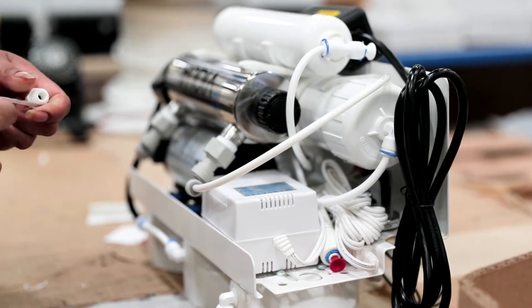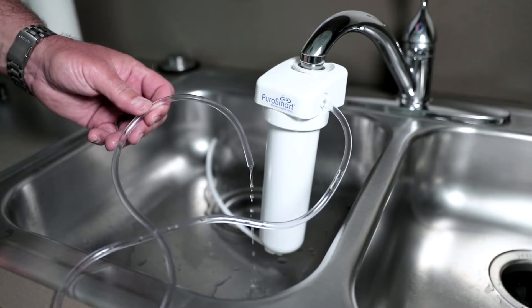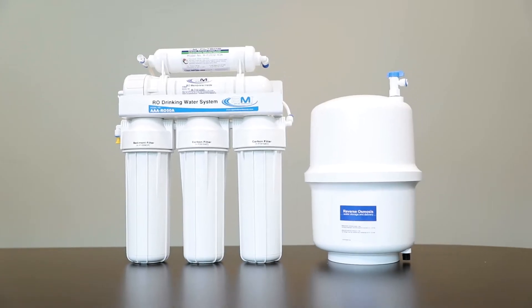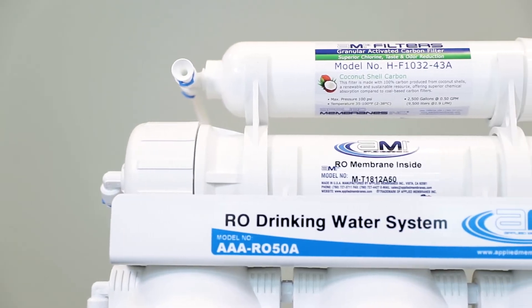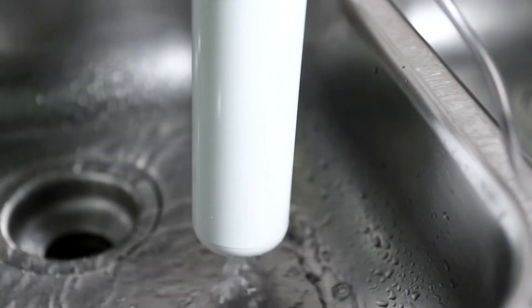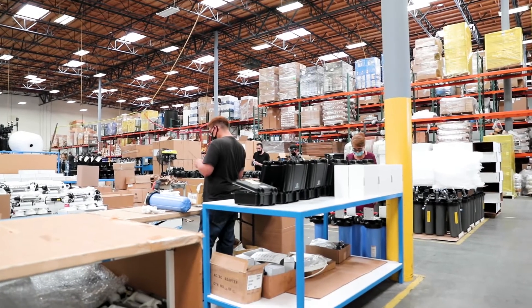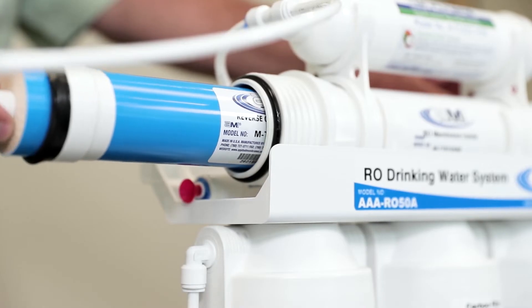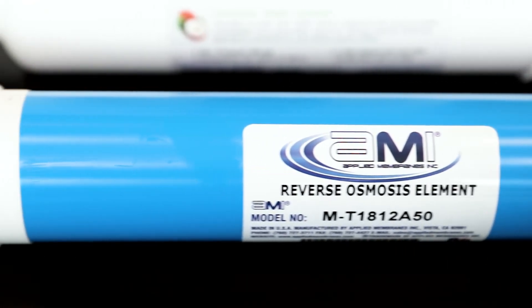High-quality AMI membranes manufactured in the USA are available for home use, providing clean, highly purified water throughout your home and office. Applied Membranes RO systems for home use include five- and six-stage reverse osmosis treatment point of use systems, as well as economical and compact Pure Smart RO systems rated up to 50 gallons per day of fresh water. At the heart of the water treatment system is the USA-made AMI membrane, which provides a barrier against contaminants and micropollutants.